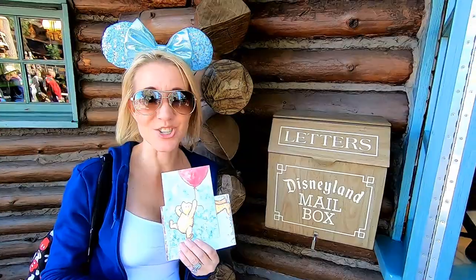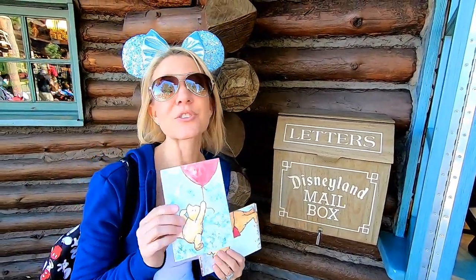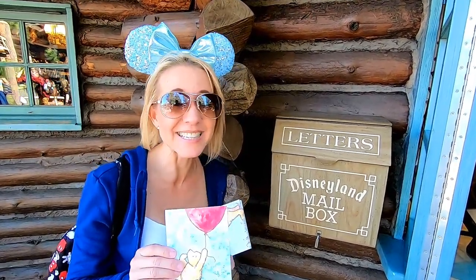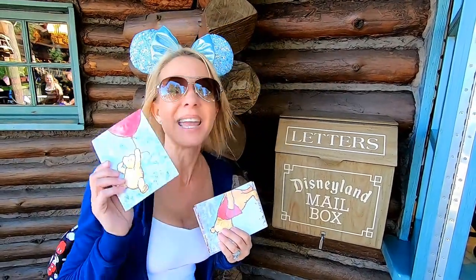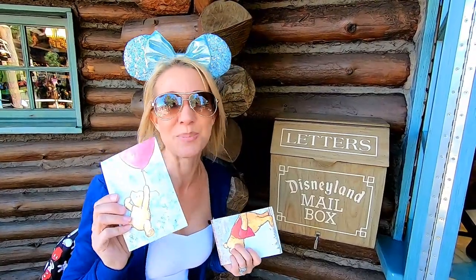We've made it to Critter Country, and just outside the Briar Patch is our next mailbox. This postcard is going to Burkinda and Mark — they found our penny in Fantasyland right by Peter Pan, and we are so thankful that they played our game. It was very nice of you, so happy Valentine's Day to you both.